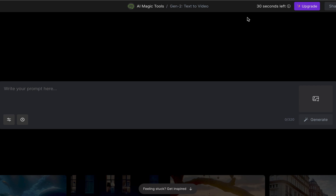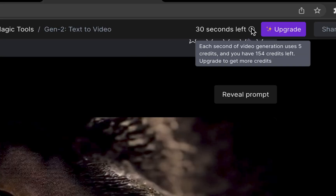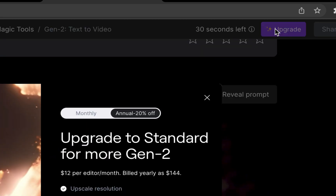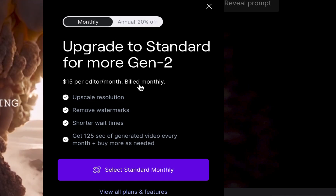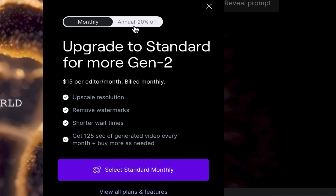At the top you have a certain amount of seconds you can generate for free — every second uses five credits. After that you can pay to get an upgrade: $15 per month or $12 per month if you pay yearly. Runway generates four-second prompts, so in order to create anything long form you'll have to enter a bunch of prompts back-to-back.